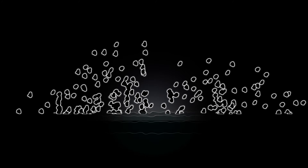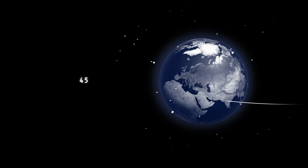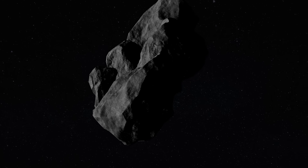Many meteors are so small that they burn up in the atmosphere. But around 45 a day hit the ground, the majority just a few grams of material by this point. Very occasionally, meteorites weighing tons collide with Earth.